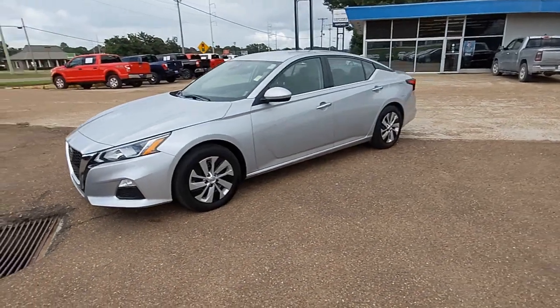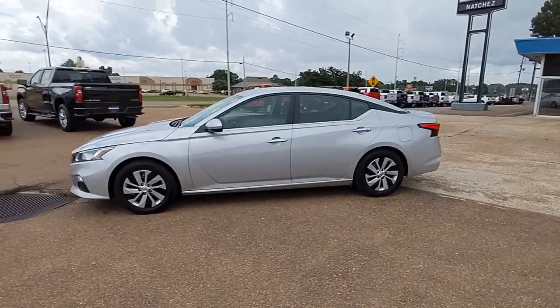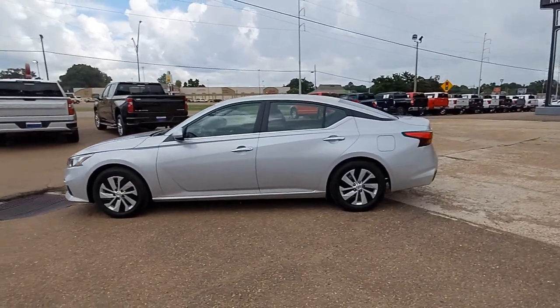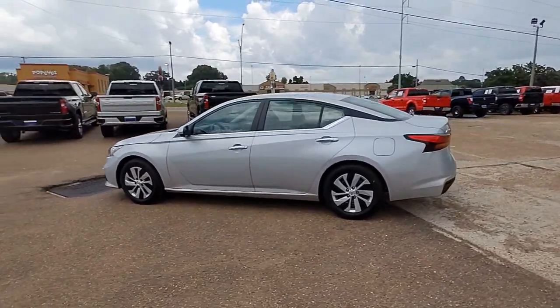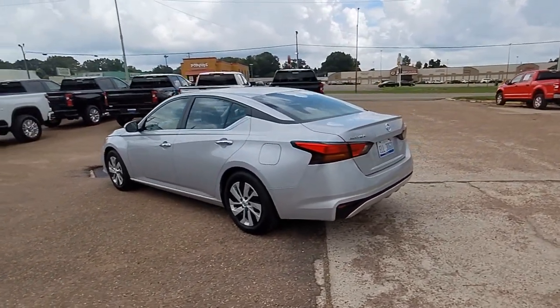You'll have love at first sight with the 2021 Nissan Altima. This vehicle is an outstanding buy with fewer than 40,000 miles on the odometer. Take a closer look at this sporty and practical Altima.